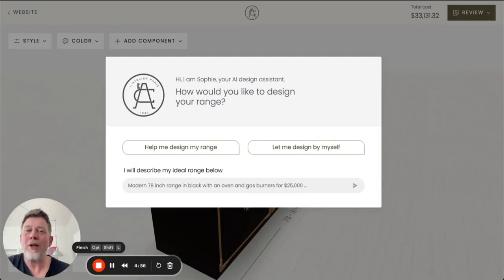Hi, let me show you the next generation of Salsita's conversational configurators. This one is for Atelier Paris, a manufacturer of luxury kitchen ranges. A user has three options: either to get help designing their range, to design a range by themselves, or to give the system some inspiration and wishes for their ideal range.